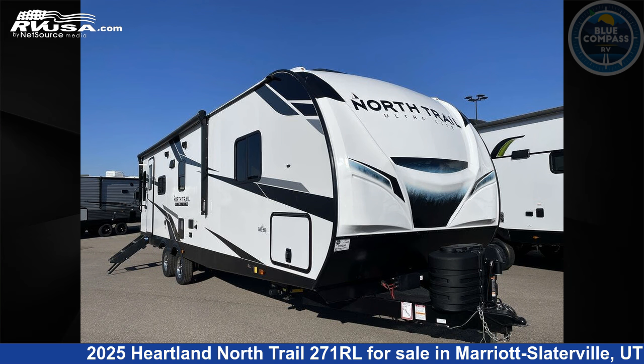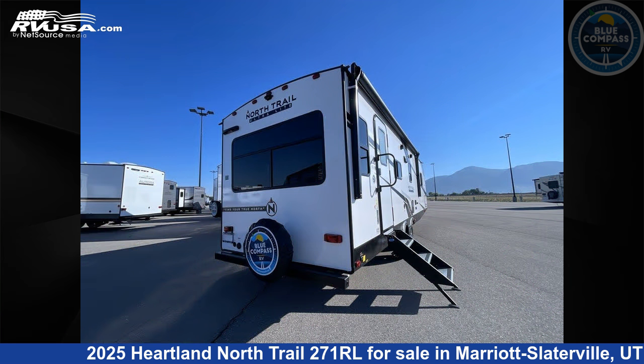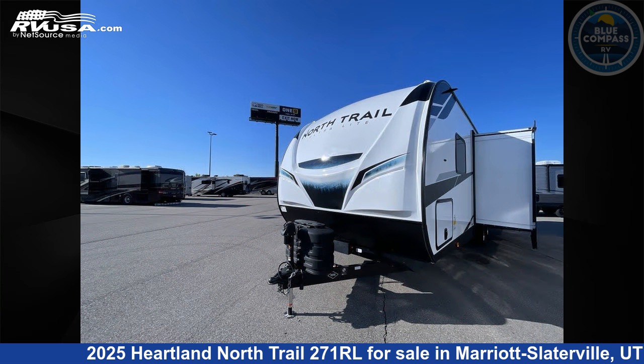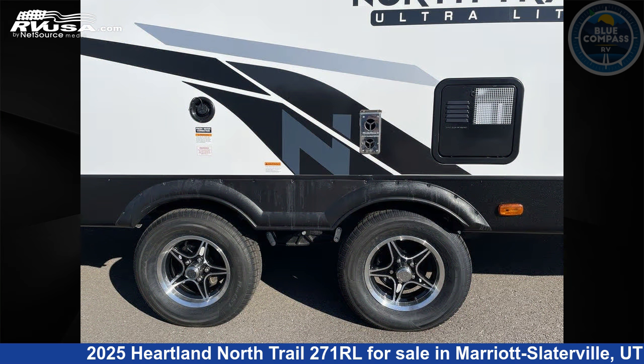This 2025 Heartland North Trail 271 RL is a travel trailer RV. It is located in Marriott Slaterville, Utah, 84404 and is offered for sale by Blue Compass RV Ogden. Click the link in the video description to visit RVUSA.com and see more photos as well as the current price.